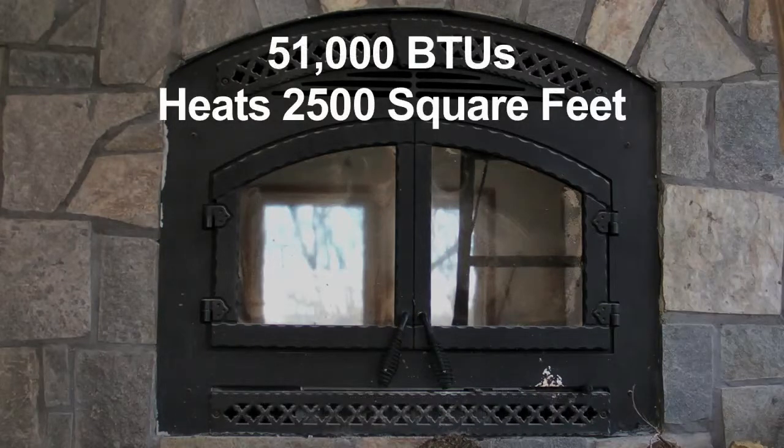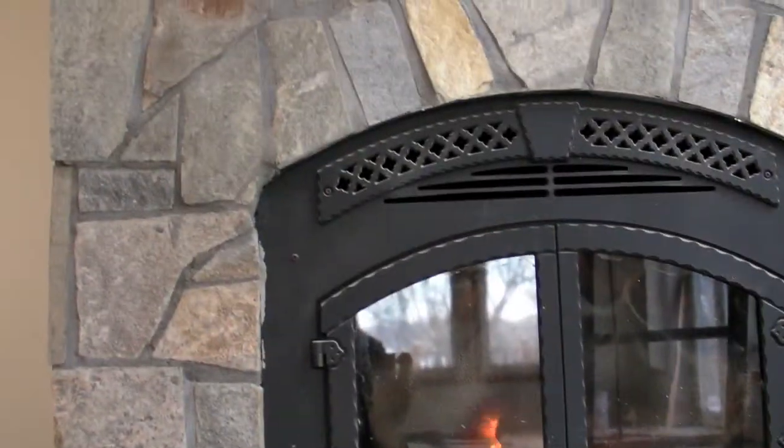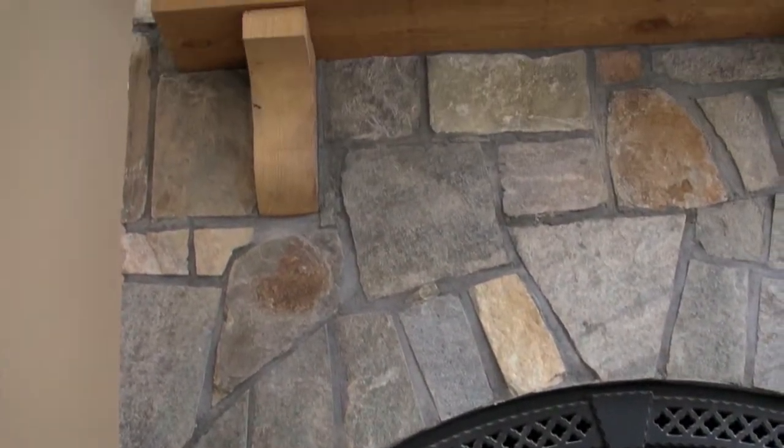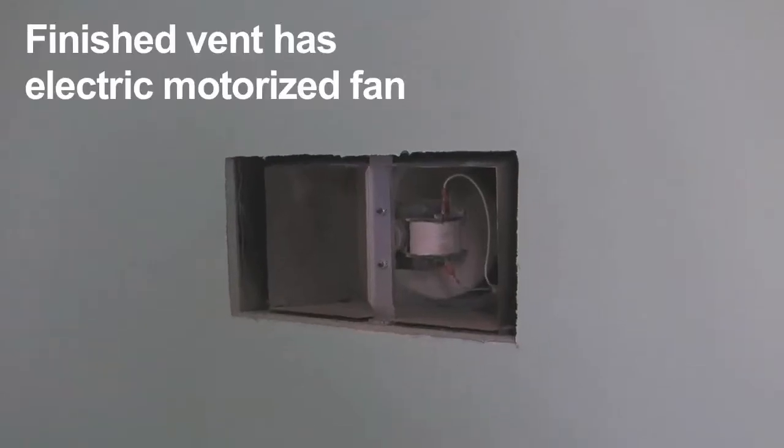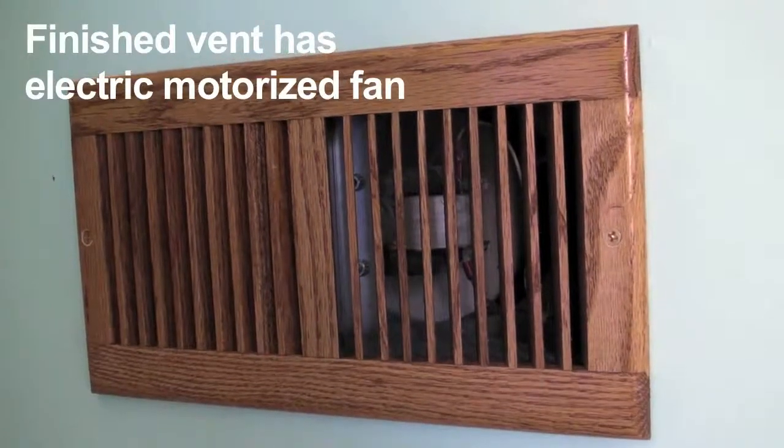The North Star fireplace kicks out a whopping 51,000 BTUs and heats over 2,500 square feet of space. By designing it in the middle of the structure, as well as adding ducts and vents with electrical fans to bring warm air into upstairs rooms, GCM extended that range to well over 3,000 square feet.